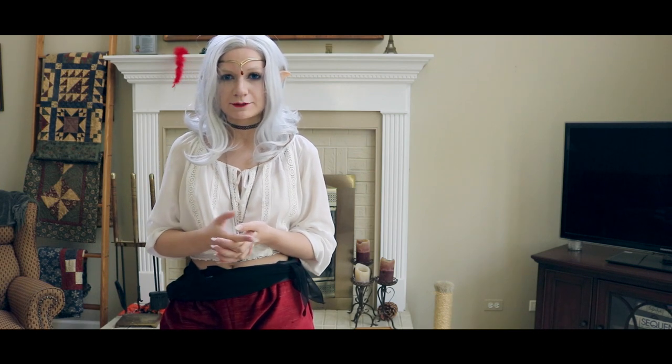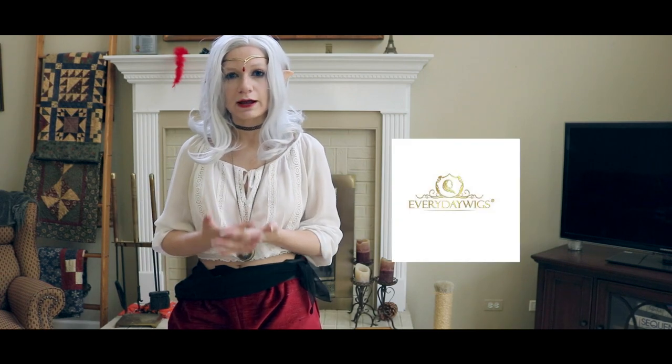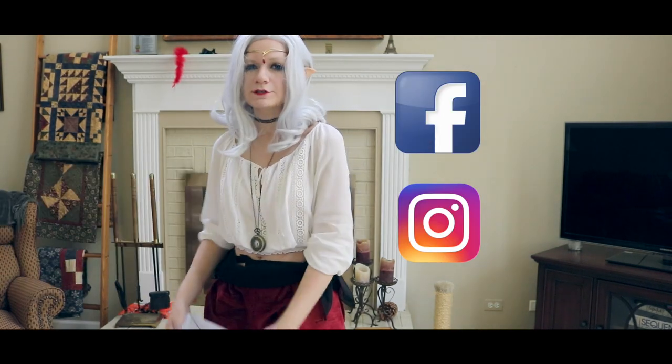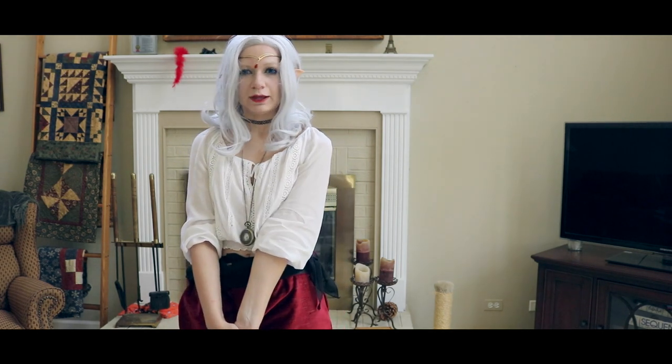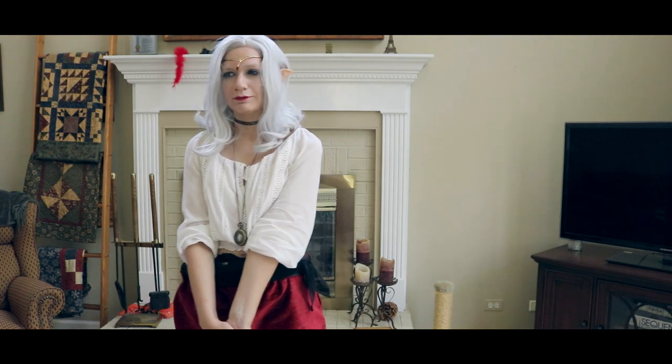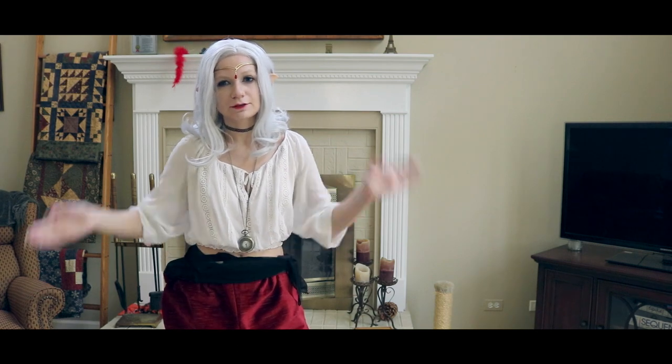If you are in the market for lace front wigs for cosplay, please go check out everydaywigs.com. They also have a Facebook and Instagram. They are very nice quality — I just got sent the wrong one by mistake, so I'll see what's up with that. Thank you guys so much for watching, and I will see you all soon — bye!